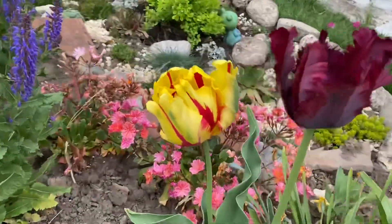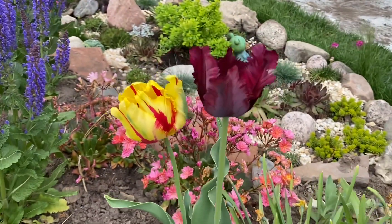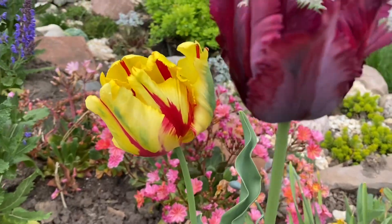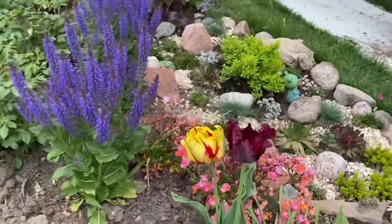Before I go on, I want to show you this beautiful tulip that's just about to open — I love how this looks. These are parrot tulips, and I highly recommend them. They are just stunning.